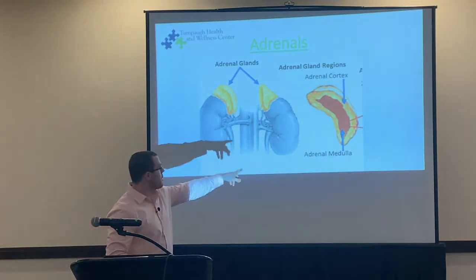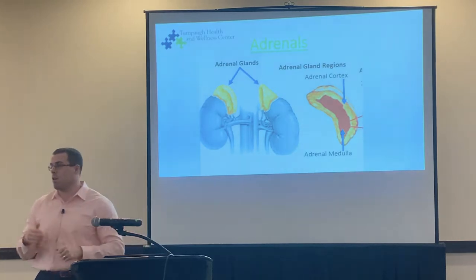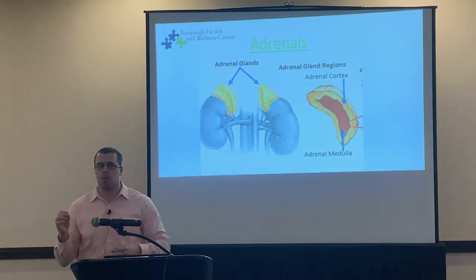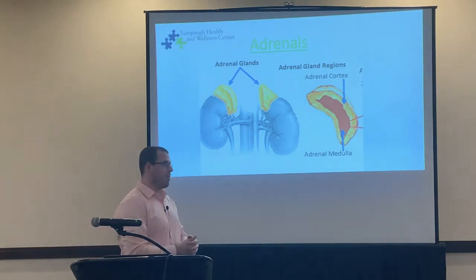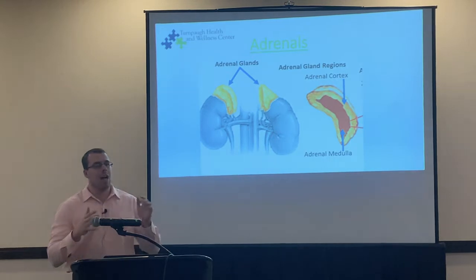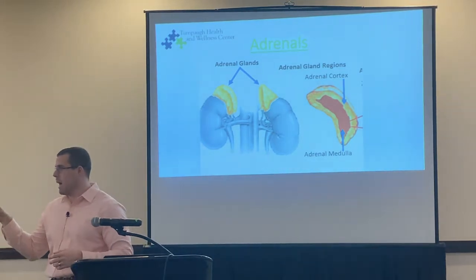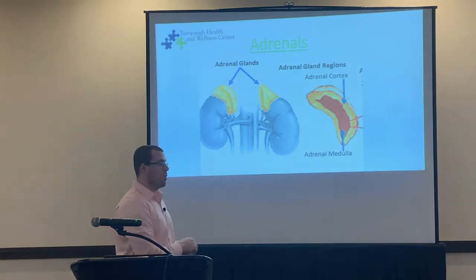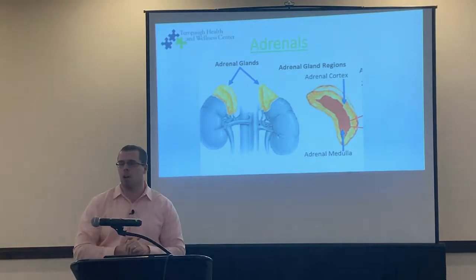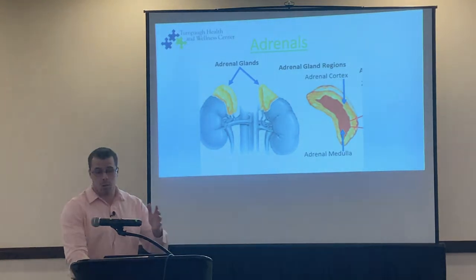The inner layer is the adrenal medulla, which releases your catecholamines — this is your fight-or-flight response: adrenaline and noradrenaline. A lot of people think cortisol is the fight-or-flight response, like running from a tiger, but it's really the adrenal medulla responding to that, not cortisol. Cortisol is more of a long-lasting stress response — the drip effect — whereas the medulla is your quick response when life is in danger.